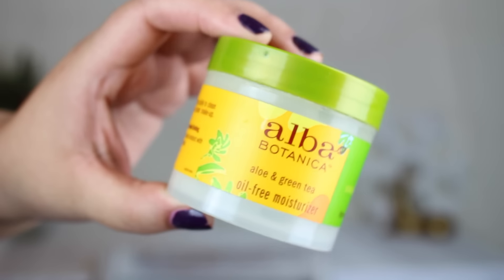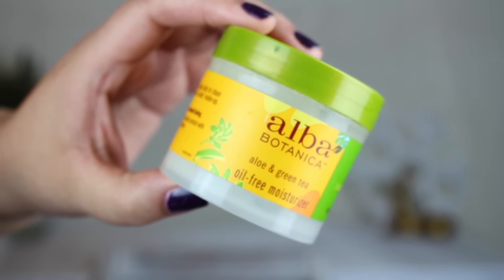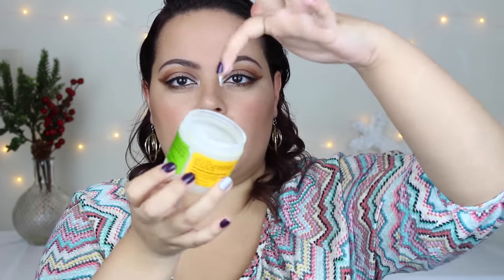This next one is the Aloe Botanica aloe and green tea oil-free moisturizer. This is a really great moisturizer for the summer — very lightweight, like a cream and gel hybrid. It's almost translucent like a gel moisturizer. This is one of Jose's favorite moisturizers because it is so lightweight. I especially recommend this if you have oily or combination skin, since it's not heavy at all.